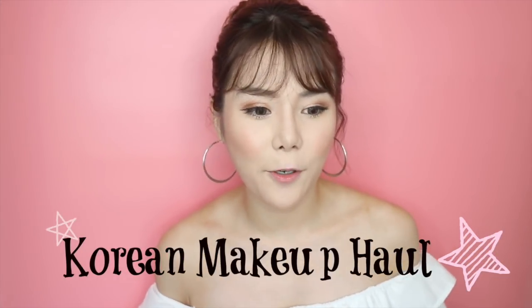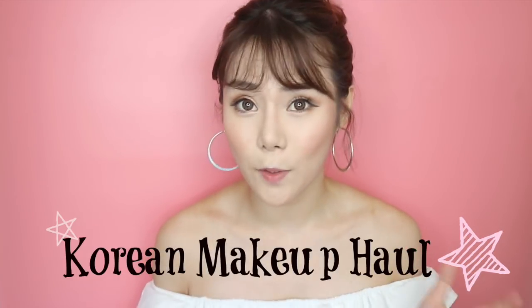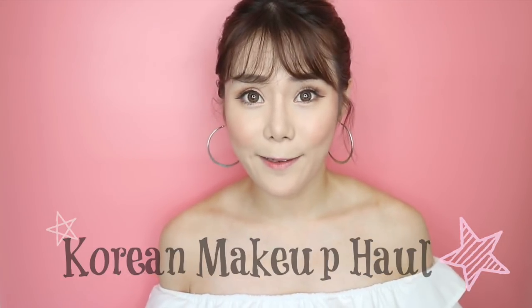Hi guys, this is Aggie. Today I'm going to do a Korean haul makeup video on the products that I really like, some swatches, and something to get you guys excited about.